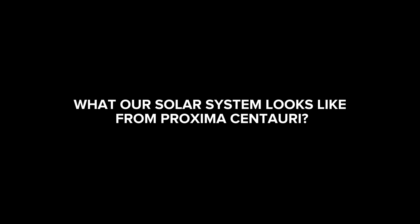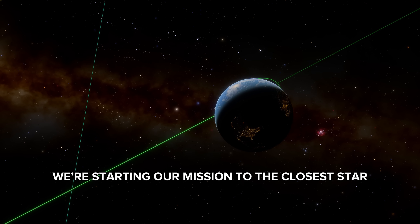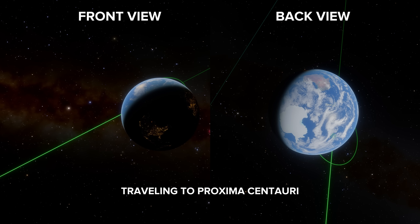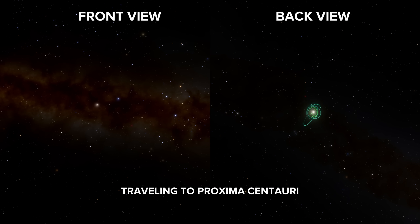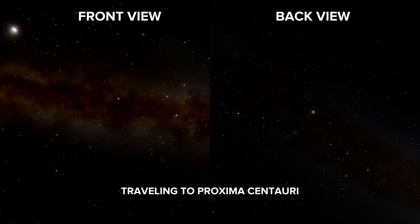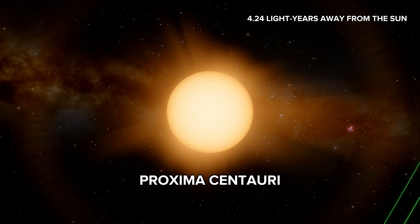What our solar system looks like from Proxima Centauri. We're starting our mission to the closest star, traveling to Proxima Centauri.